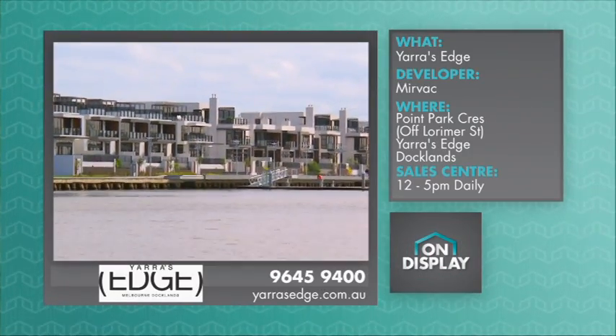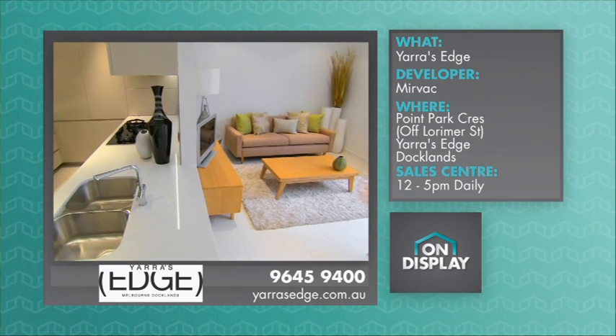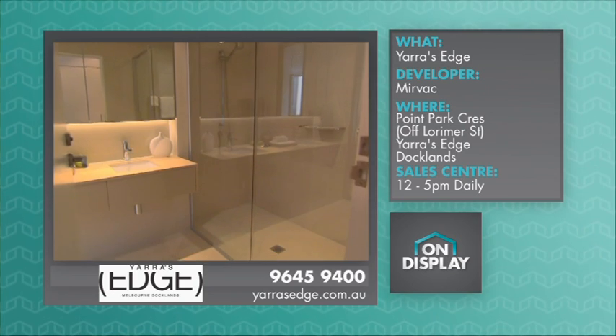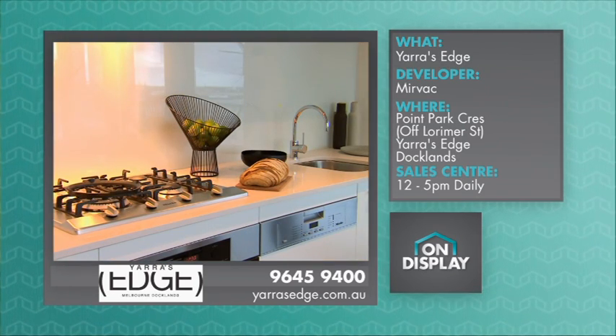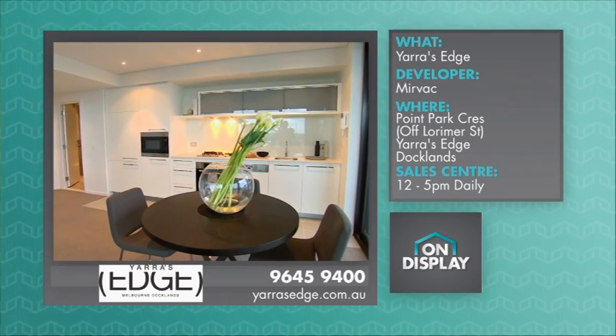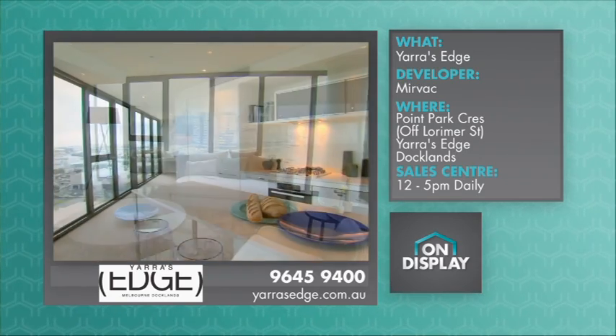If you want your own piece of Yarra's Edge — either a river home or a state-of-the-art apartment in Yarra Point — their display suites are now open, 12 to 5pm daily. So pop in and see for yourself, or call 9645 9400. And for more information on any of the properties in Yarra's Edge, log on to their website, yarrasedge.com.au.